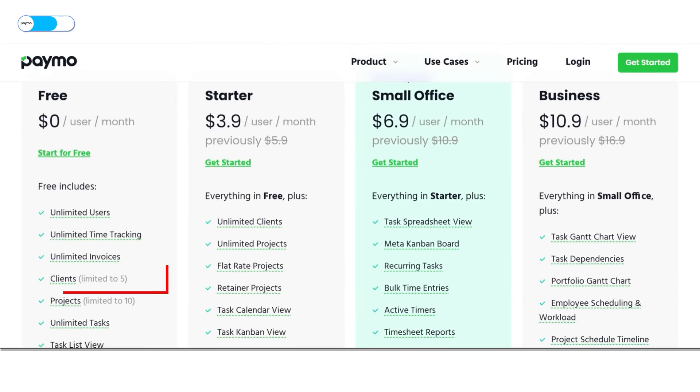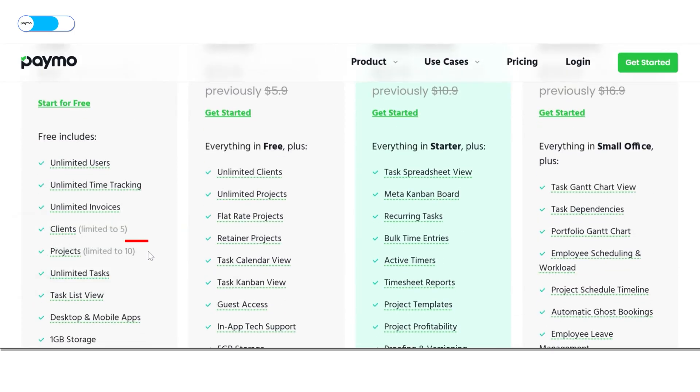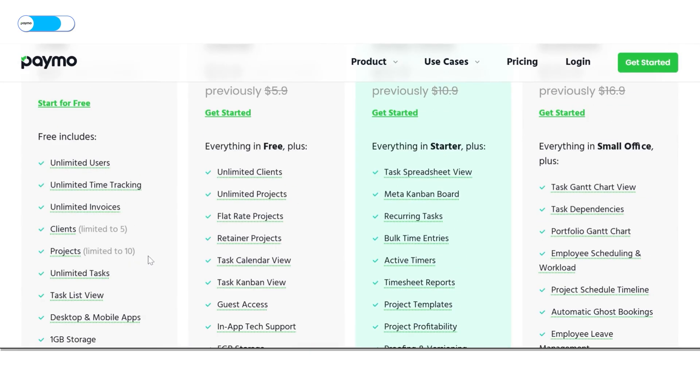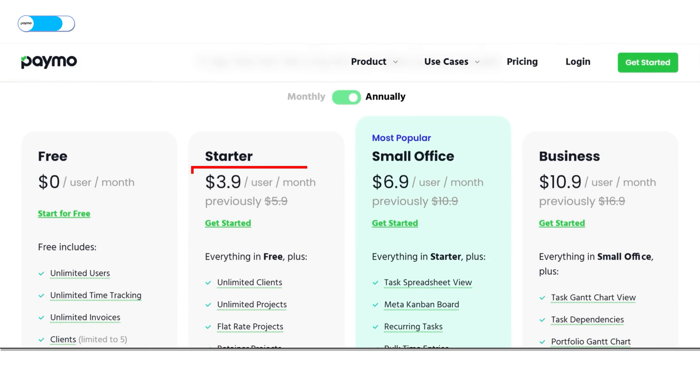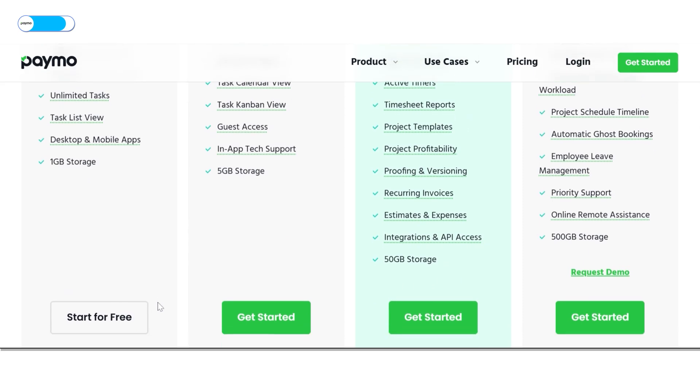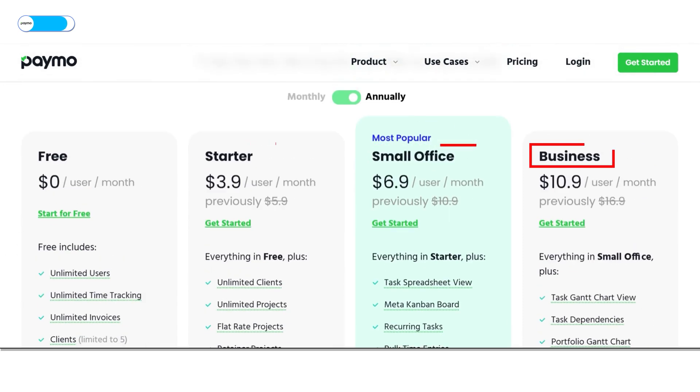However, it falls short in certain areas. The free plan limits clients to five and projects to ten. Expense tracking and integrations are only available on the higher tiers of the paid plans. Paid plans start at $3.90 per user per month and offer unlimited client and project inclusion and other premium features in three tiers: Starter, Small Office, and Business. That said, Paymo earns the badge of Best for Project Productivity for combining comprehensive project management with integrated time tracking, which allows teams to plan, execute, and monitor projects efficiently.